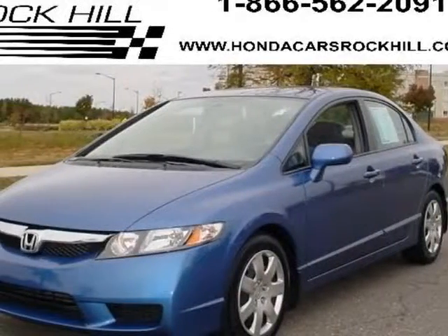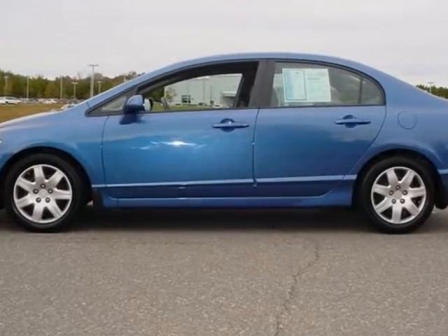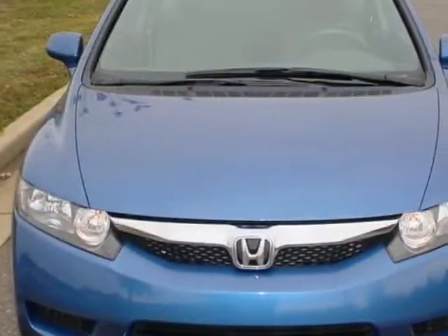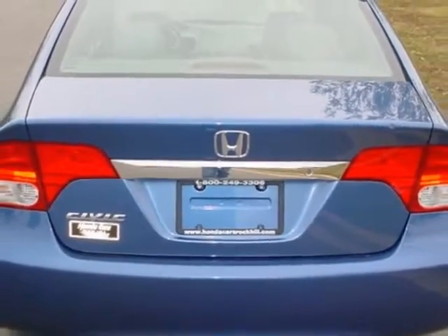Check out this certified pre-owned 2011 Honda Civic. Carfax has certified the Civic as having one owner. This Civic has just under 13,500 miles. For your protection, a service contract is available.